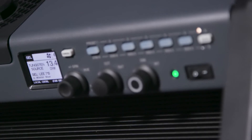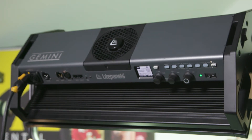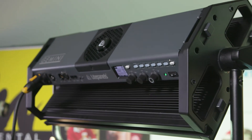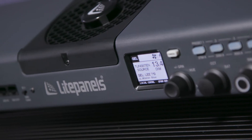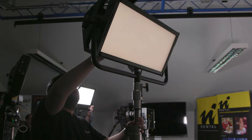Looking at the back of the light, the dials for intensity, temperature and colour are nicely designed and feel very responsive. The controls are intuitive and the small LED display gives you a quick reading of where you are depending on the mode selected.